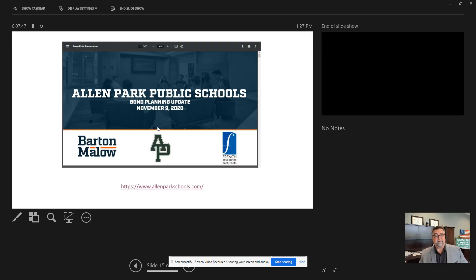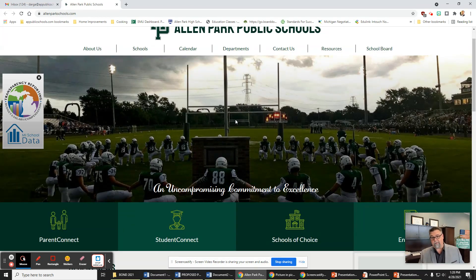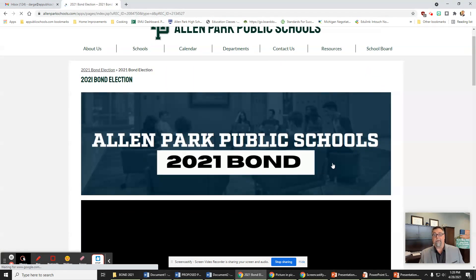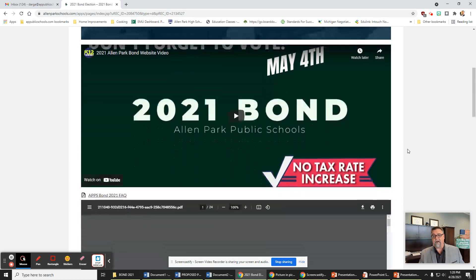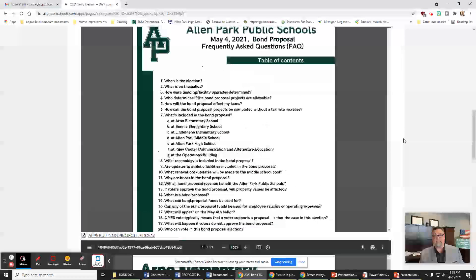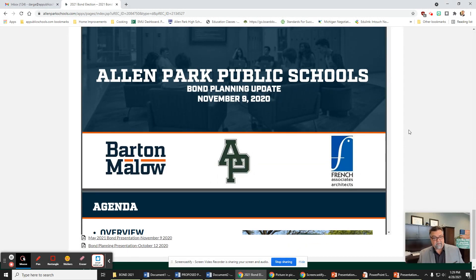I wanted to draw your attention to the fact that this entire presentation — and a lot more information — is on the Allen Park Public Schools website. I'm going to click this link right here: allanparkschools.com. That brings you right to our website. You're going to scroll down on the right-hand side to '2021 bond election — click here for more information.' It'll open up our bond page with a lot of information, including our frequently asked questions, our project list, and the full presentation I reviewed today — the bond presentation from November 9th, 2020, which was presented to our Board of Education. Everything I covered today is transparent — we're not hiding any numbers.